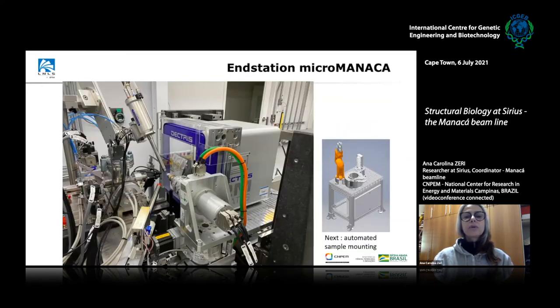We have all the standard beamline components. We can work on cryo conditions and also room temperature, we have fluorescence measurements, and we're working on bettering the stability of the goniometer. A recent achievement was the implementation of an automated sample handler — very important for remote operation, which is our main goal for this project.